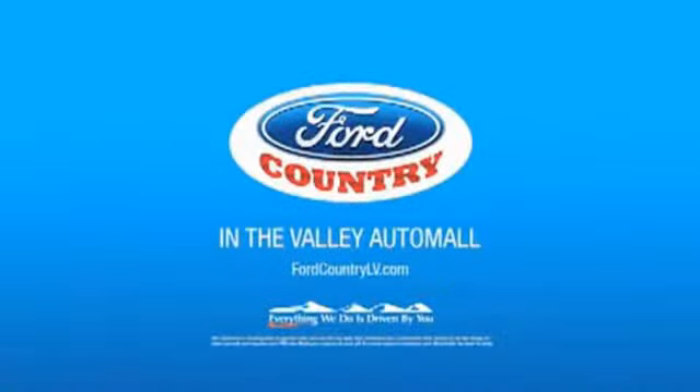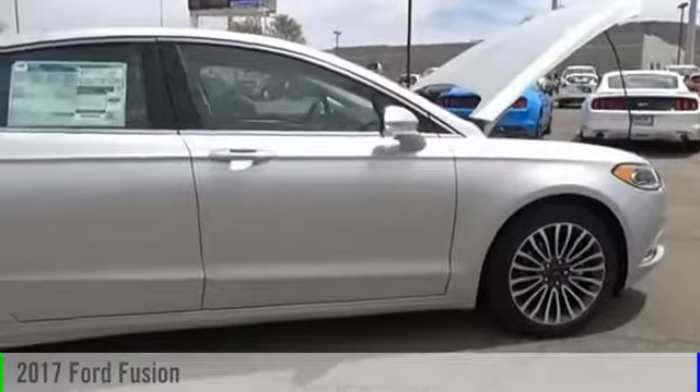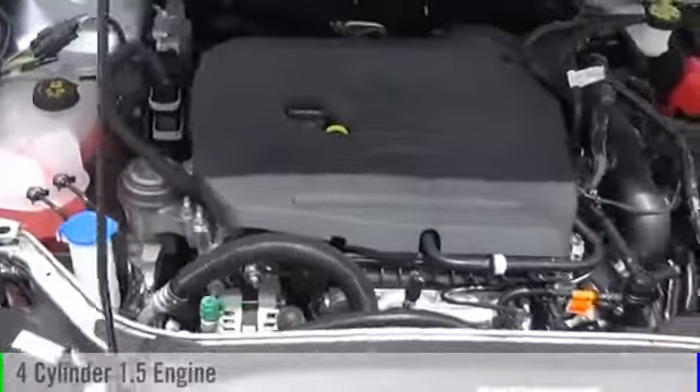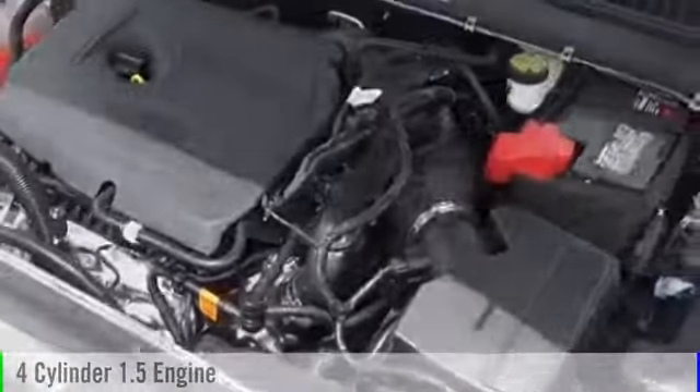Visit Ford Country in the Valley Auto Mall today. 2017 Fusion. This vehicle is powered by a front-wheel drive, four-cylinder, 1.5-liter engine, and comes with a six-speed automatic transmission.